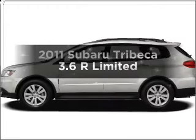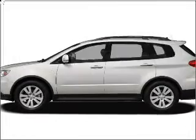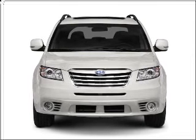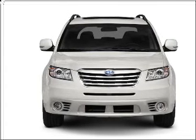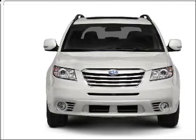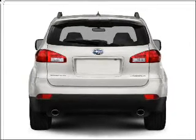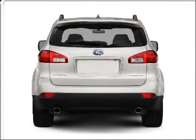Presenting the 2011 Subaru Tribeca. Travel the road in style and comfort in this great vehicle, with a reliable 6-cylinder engine connected to a smooth-shifting 5-speed automatic transmission. Premium wheels lend a distinctive appearance. You will appreciate the safety feature of anti-lock brakes.